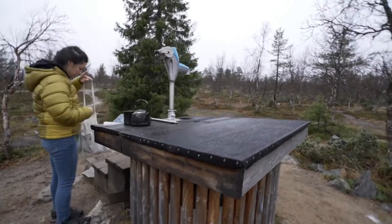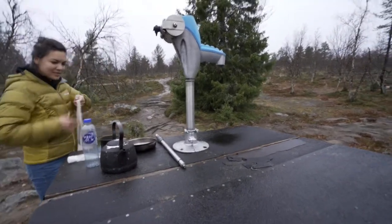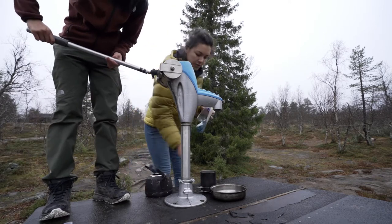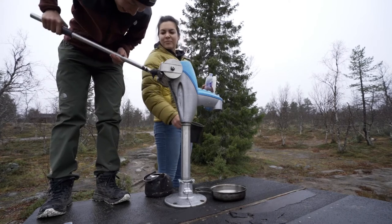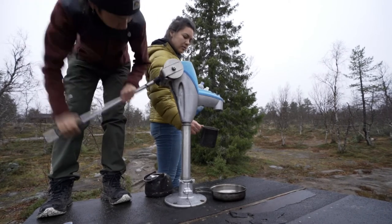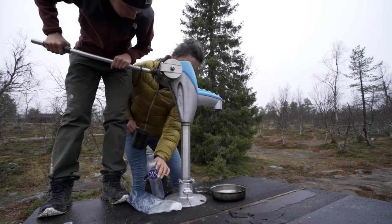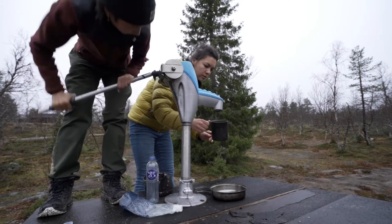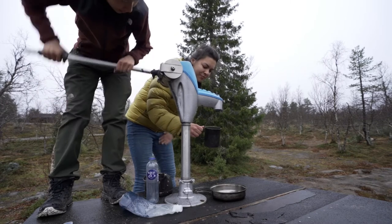Morning water mission, start. Yep. Ready? It's broken. Yeah. Candle.